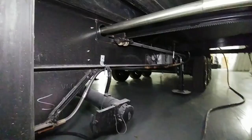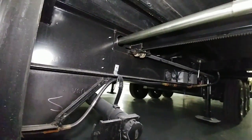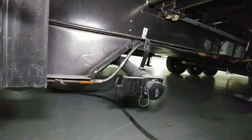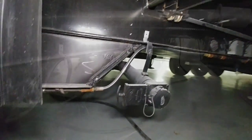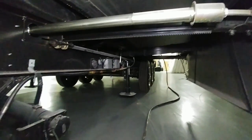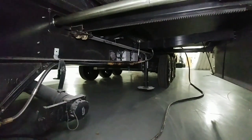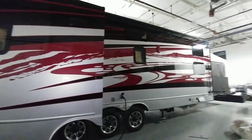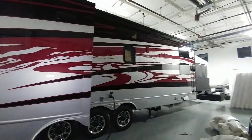Next we take a look at the frame. This rides on a 12-inch I-beam with a 10-inch I-beam section beneath it. This is a rack-and-pinion slide system. You can see the landing gear back here — this is all hydraulic landing gear. And probably one of the most standout features is the automotive-grade paint they put on these.